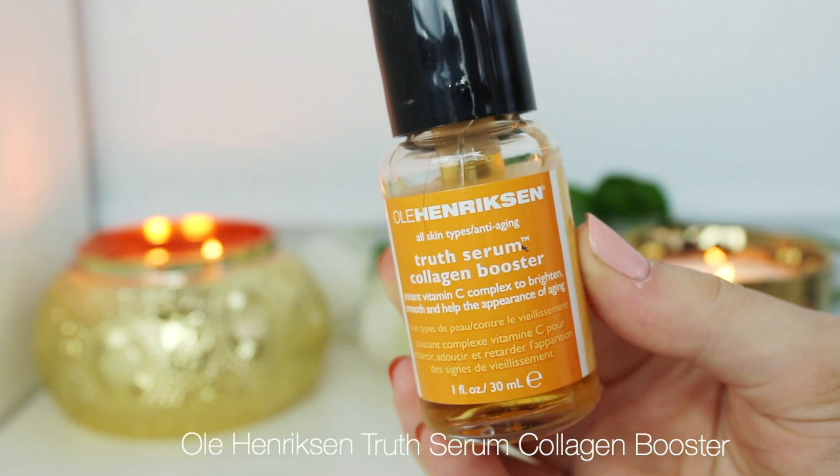Then for serum I use my favorite — this is the Holy Grail Serum, the Truth Serum from Ole Henriksen. It smells incredible, smells like the cleanser, like oranges. It has vitamin C in it and really brightens up your skin. I love this serum especially in the morning because it gives me such a beautiful glow.